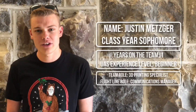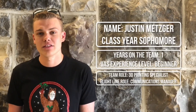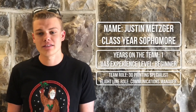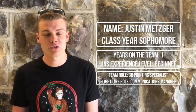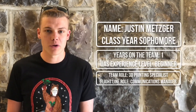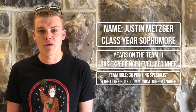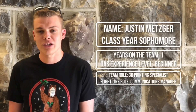Hello, my name is Justin Metzger and I'm currently a sophomore here at Virginia Tech studying mechanical engineering. This is my first year with the team as well as UAS Technologies. As the 3D printing specialist I'm not only in charge of 3D printing the components but also assessing the quality before they're put on the craft. At the flight line I am in charge of operating the antenna tracker to ensure high-quality communications throughout the event.